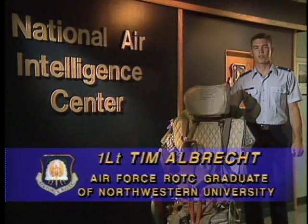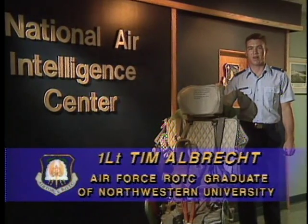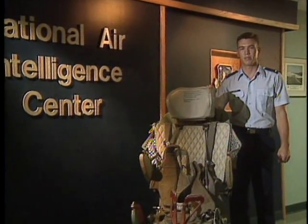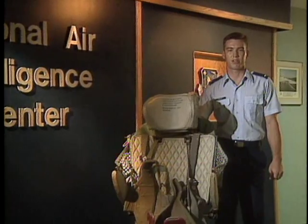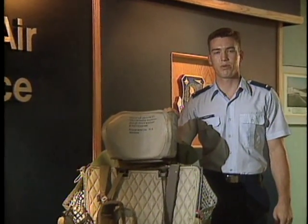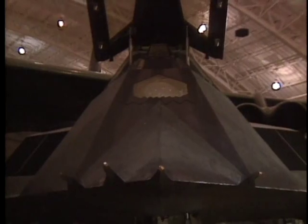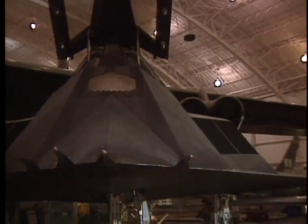Hi, I'm Lieutenant Tim Albrecht. I'm serving my first assignment as an electrical engineer for the National Air Intelligence Center here at Wright-Patterson Air Force Base in Dayton, Ohio. Specifically, I work in the Acquisition Integration Division, where I manage the production of intelligent documents, which provide both the weapons system acquisition community and the warfighter with up-to-date information on worldwide threats to the Air Force mission. I'm pretty much concerned with anything that poses a threat to weapons systems or to an Air Force mission area, such as electronic combat or air combat.